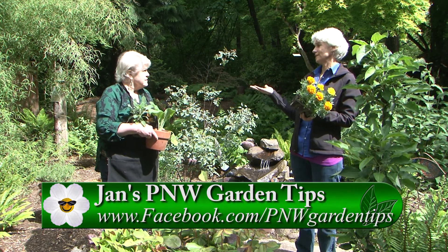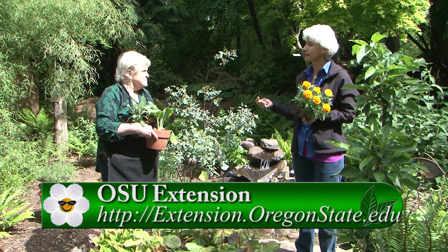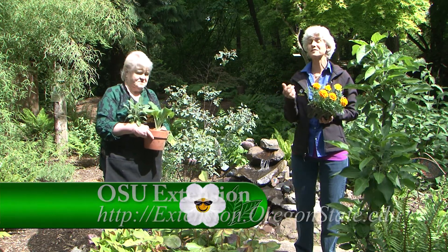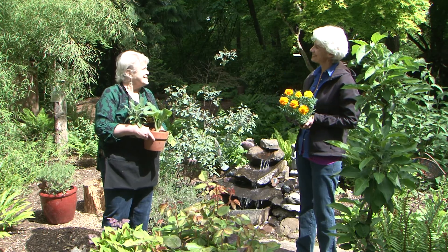We kind of throw these terms out and don't explain them, and that's part of the confusion. We hope you've learned something from these tips about annuals, perennials, and biennials. Thanks so much, Jan. See ya.